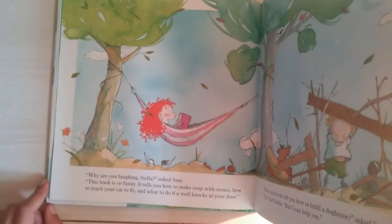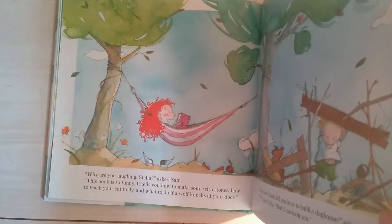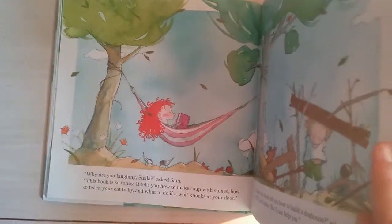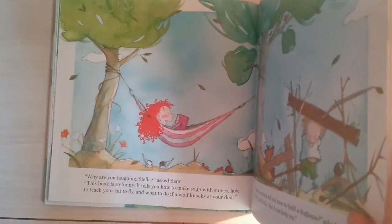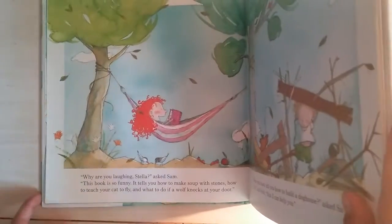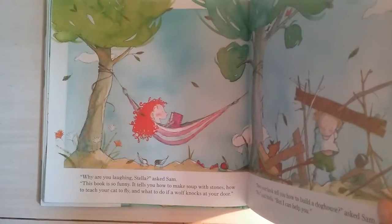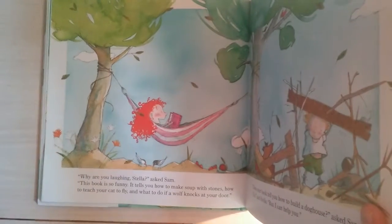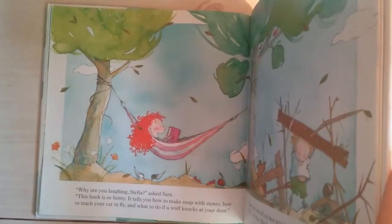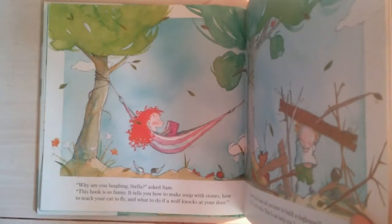'Why are you laughing?' asked Sam. 'This book is so funny,' said Stella. 'It tells you how to make soup with stones, how to teach your cat to fly, and what to do if a wolf knocks at your door.' So, what would you do if a wolf knocks at your door? I would just invite him in for tea, or if he was a big bad wolf about to blow my house down, I would build a brick house. What would you do? Write in the comments below.